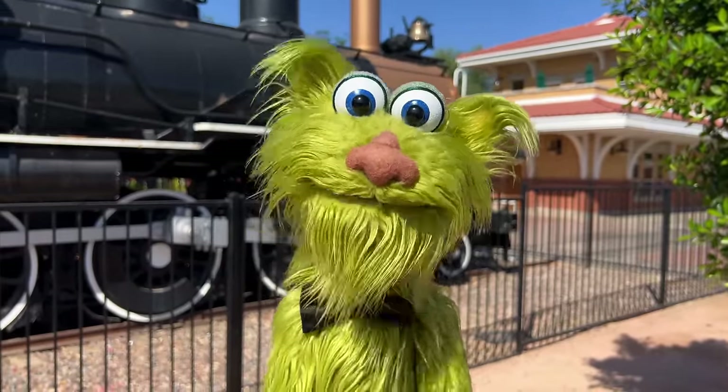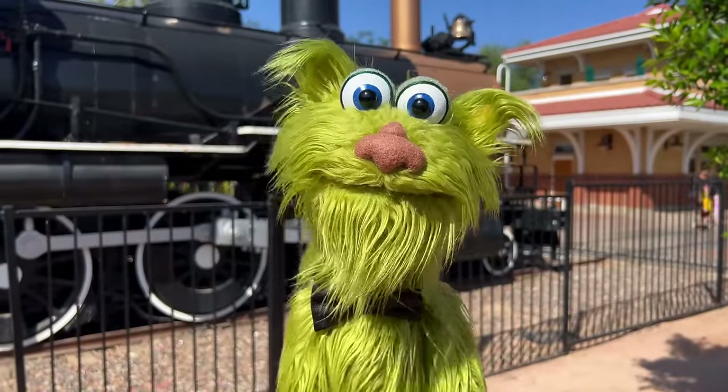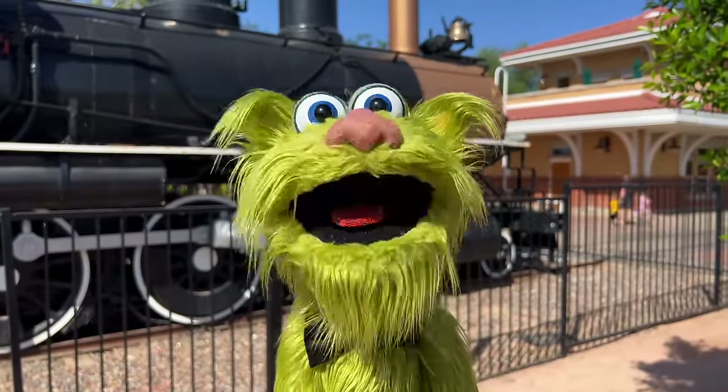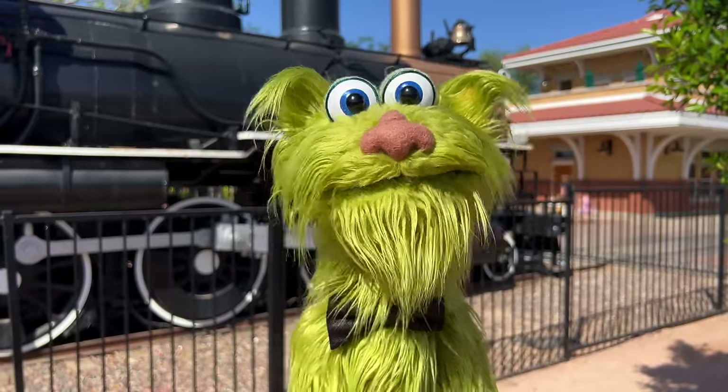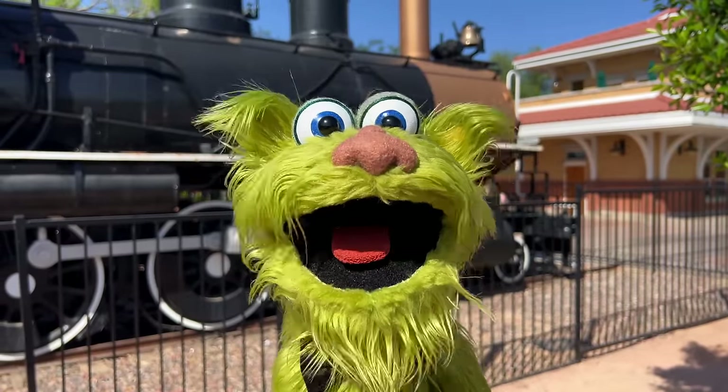Hello! Welcome to McCormick Stillman Railroad Park! This place is great! Lots of trains, miniature trains, a caboose — all kinds of fun stuff for the family! Let's check it out!